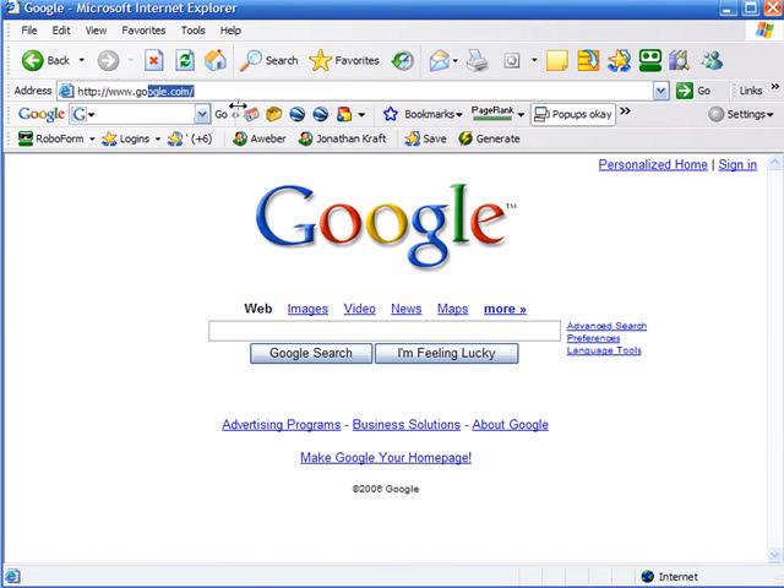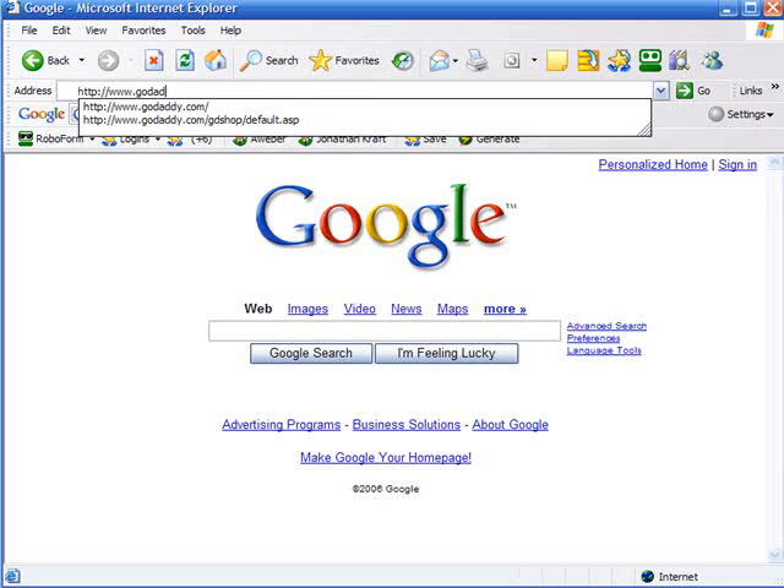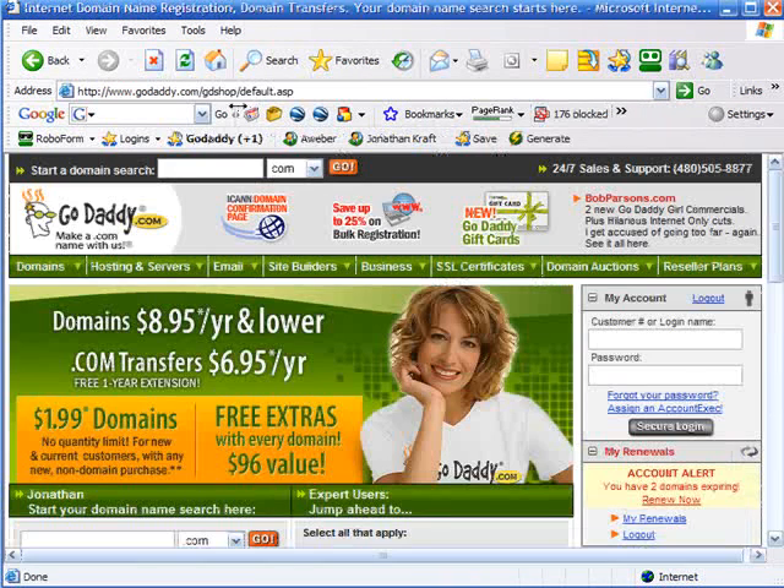There are a ton of places online where you can register domains. One of my personal favorites is godaddy.com. There is an affiliate link below this presentation where you can actually go to sign up for a domain name through godaddy.com.